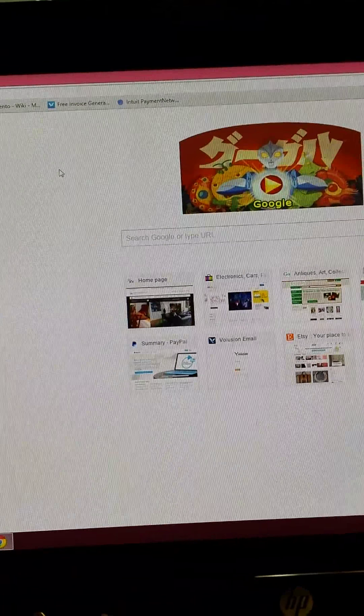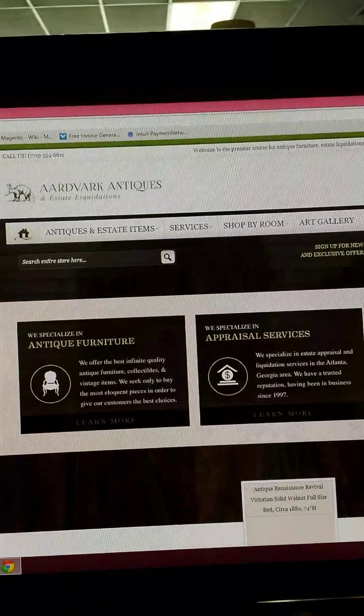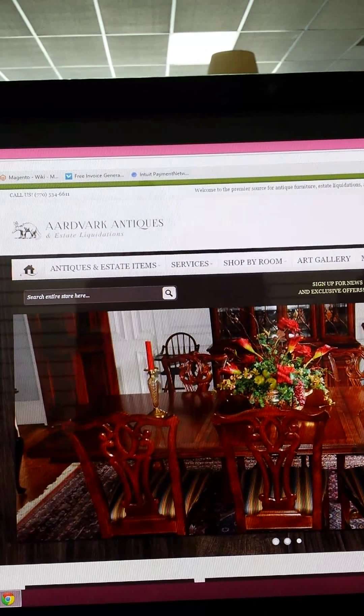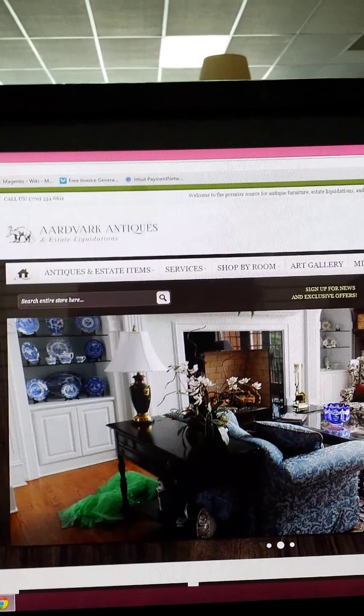I'm pulling it up through Google Chrome, which we were told was the best thing to use. We used to use Mozilla Firefox, which I really like, but now we're on Google Chrome and it is a tad bit slow, but oh well.